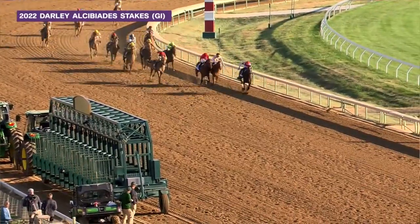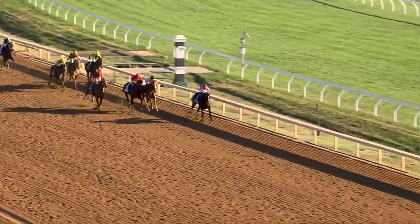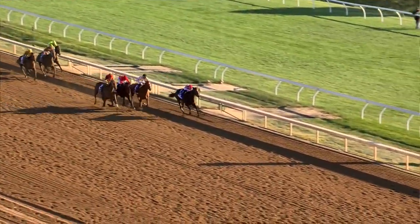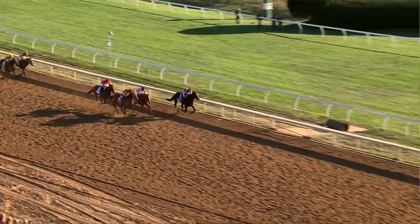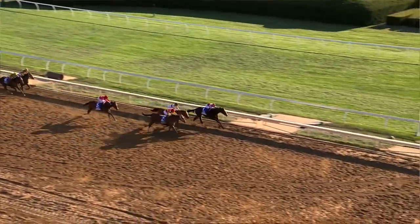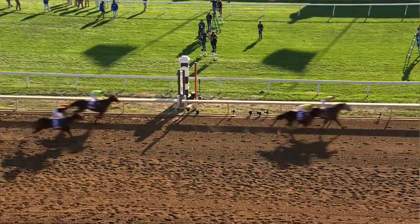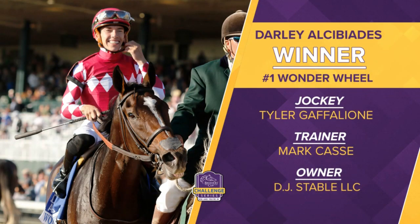Wonder Wheel with the lead by three. Raging Sea is fighting for second down to the inside, and then Chop Chop on the outside. Kidgera between that pair. They're all bearing down on Wonder Wheel. Chop Chop is coming late from the outside, but the wire's coming. Chop Chop chasing Wonder Wheel, Raging Sea between them. Here's the wire in the Alcibiades — it's a head-bobbing photo for the win.